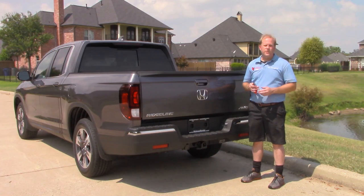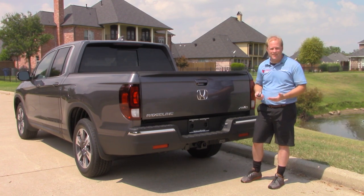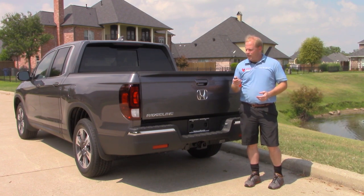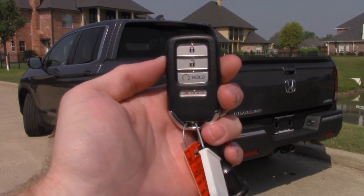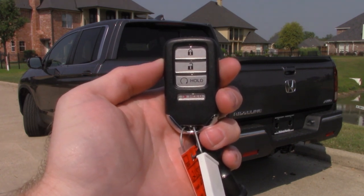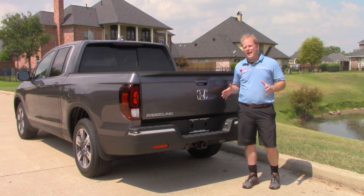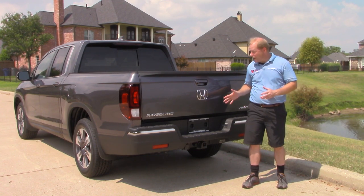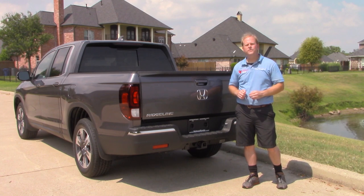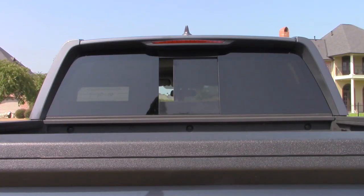Before we get too much further, let me tell you about the remote. Very simple — it has lock, unlock, and the button beneath the unlock button is your remote start. Very convenient, and a panic button underneath that. The bed is a 5.3 foot bed with a payload capacity of 1,468 pounds, and this truck can actually tow up to 5,000 pounds.